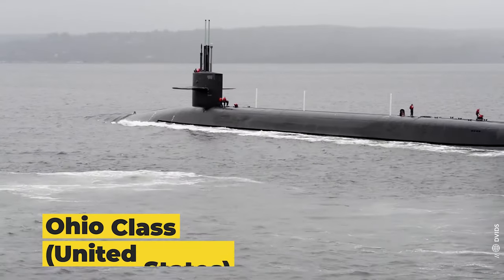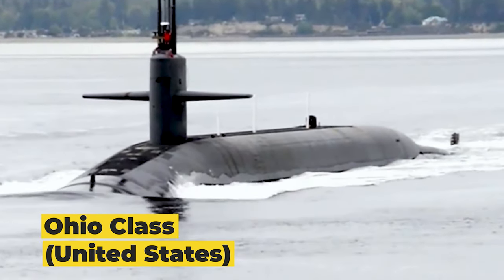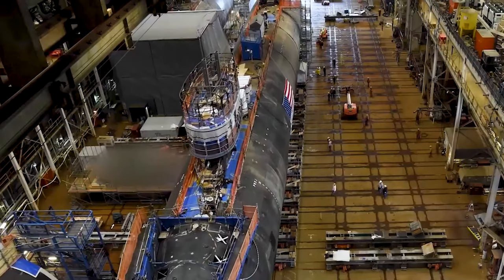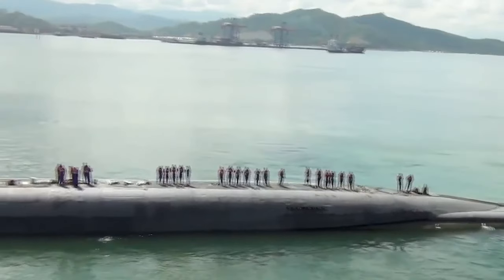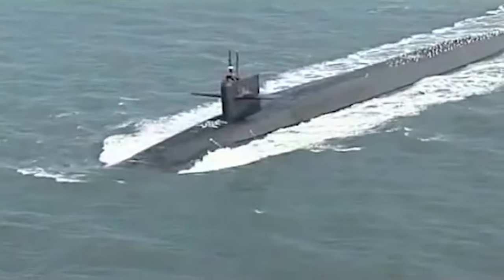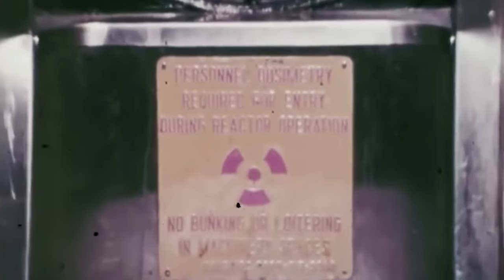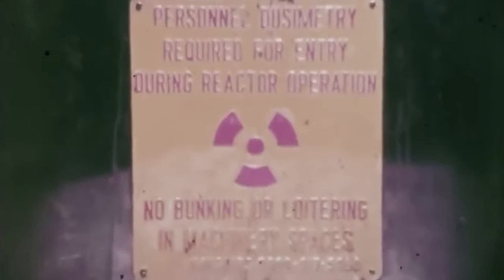Next on our list is the mammoth Ohio class from the United States. Built by the General Dynamics Electric Boat Division, these submarines extend a staggering 560 feet long, becoming the US Navy's largest submarines.